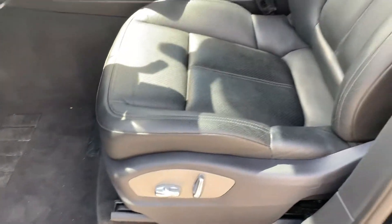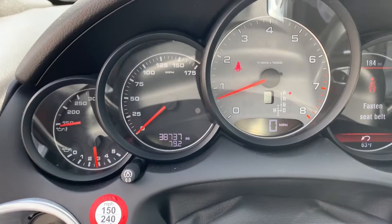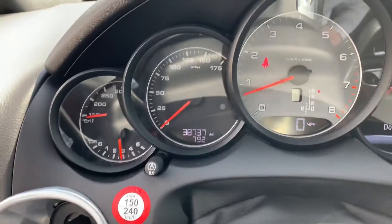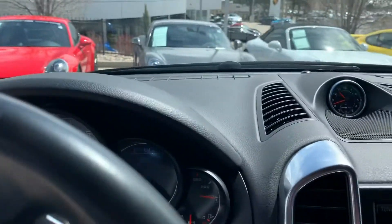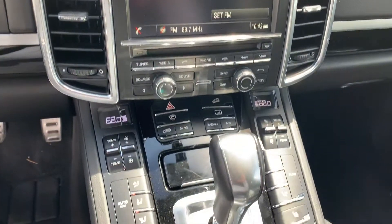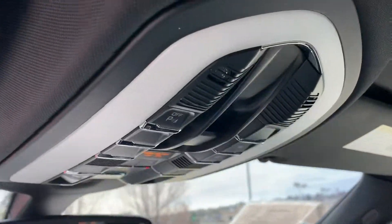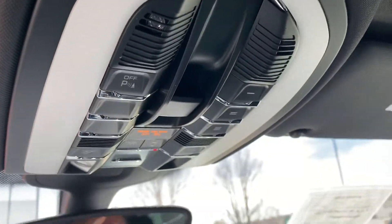You have the eight-way power seats in this car. This vehicle only has 38,737 miles on it currently. And you do have the main PCM screen with dual-zone climate control and both heated front seats as well. And here are the sunroof controls and parking sensors.